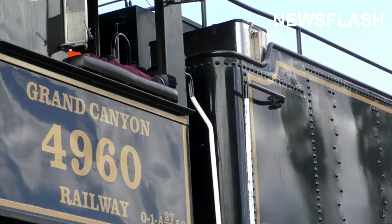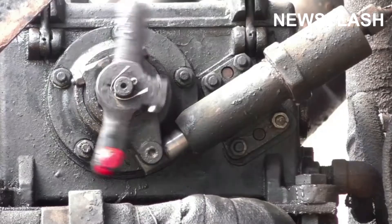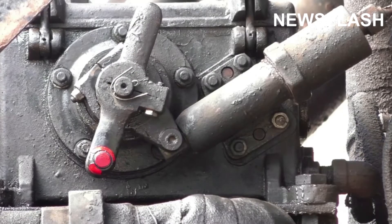Choo-choo! All aboard the Grand Canyon Railway! The Grand Canyon National Park is celebrating the history of rail travel with several steam-powered trips during the summer season.